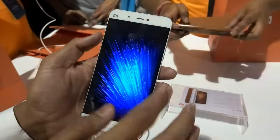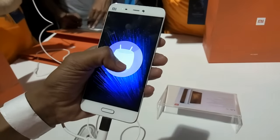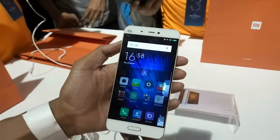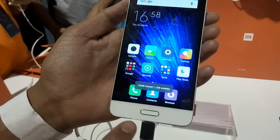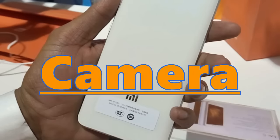The Mi 5 is insanely fast, with a CPU faster than the Snapdragon 810, paired with 3GB of RAM. The AnTuTu benchmark score of the lower version of the Mi 5 is around 113K. It runs on MIUI 7 based on Android Marshmallow 6.0, and with all background apps killed, there is 1.5GB of RAM available for multitasking.